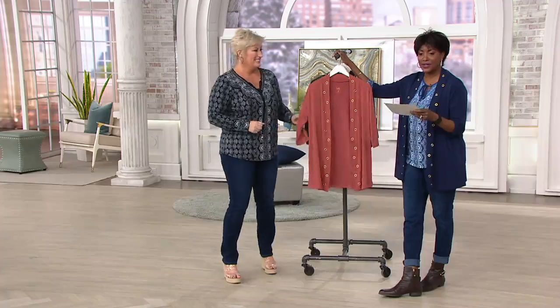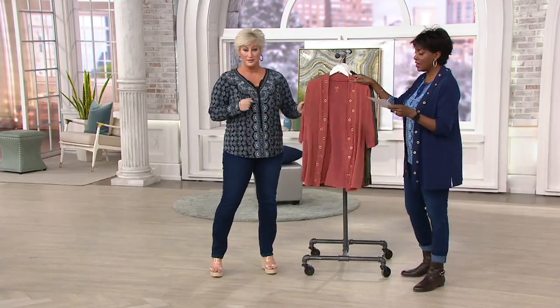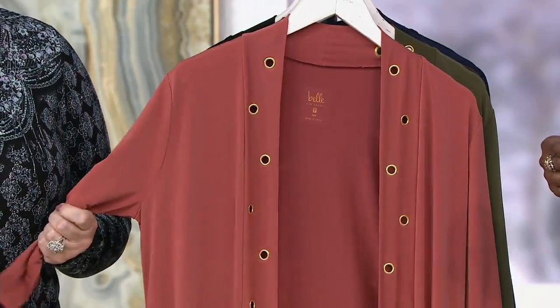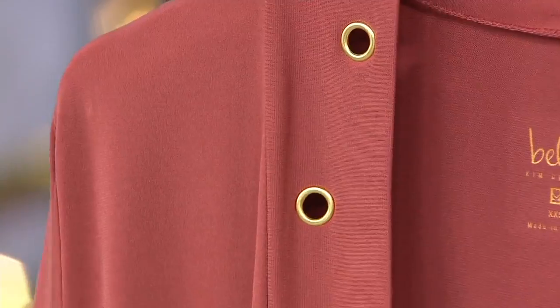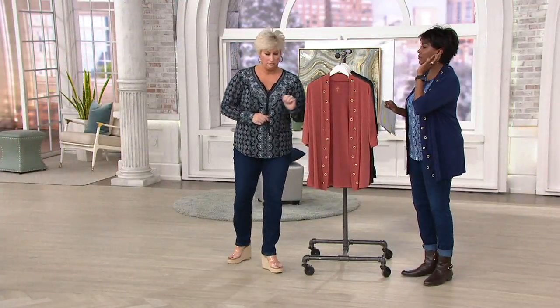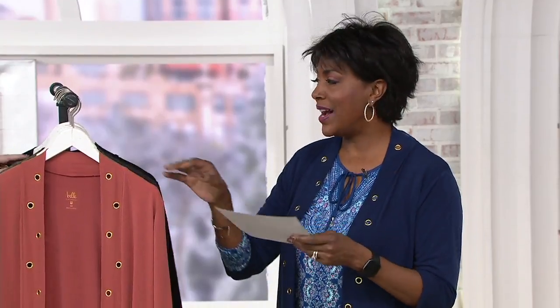I'm going to talk next about the jacket or cardigan I'm wearing — this is the Belle by Kim Gravel grommet-trimmed knit cardi. We're offering it at a clearance price of $39.84. I'm wearing it with the Flexibel, but you could wear this with a dress or a dressier outfit. Three payments of $13.28 will get this one home for you. We've got five colors for you to choose from.